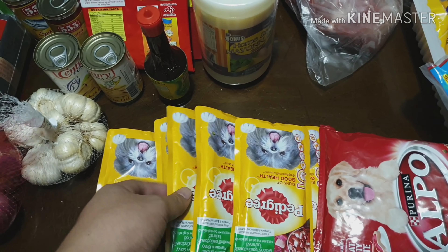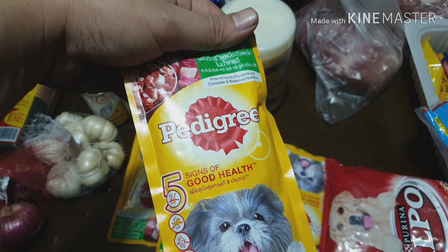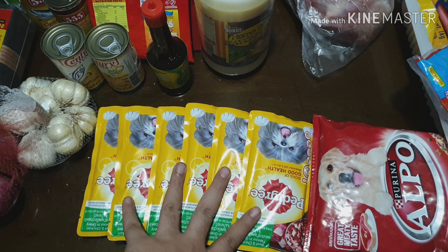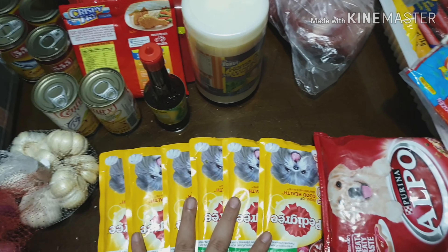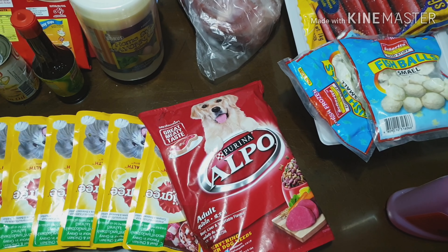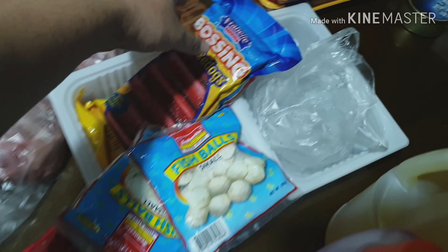I also bought dog food. I still have some for Parsley from last haul when I bought 6 cans of Pedigree. I bought 6 more cans this time, so that solves at least 2 meals for Parsley and Nutmeg. I also got Alpo adult pellets as an extender — I'll grind meat and feed it to them mixed with the pellets.